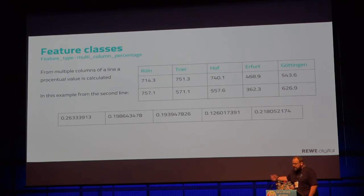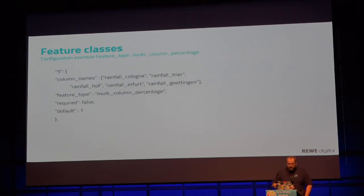Another feature type is a multi-column percentage. In this example, we have a table with rainfall in Germany based on five cities, and we can calculate the percentage of each city's value in the row, creating a vector representing the percentage share of each value. Because we use Google BigQuery, we work with column names.